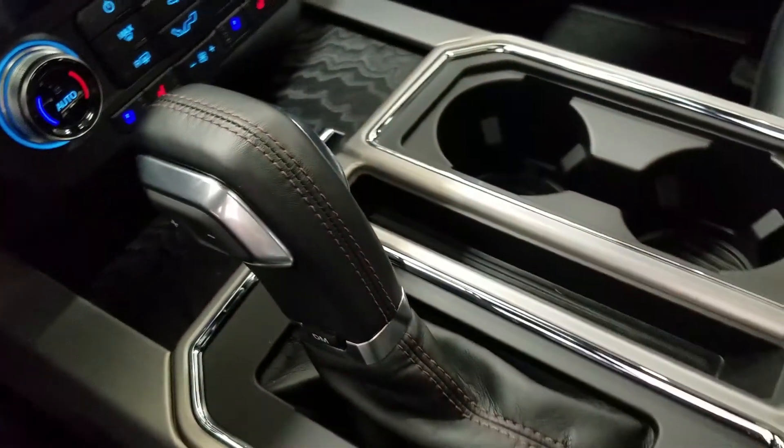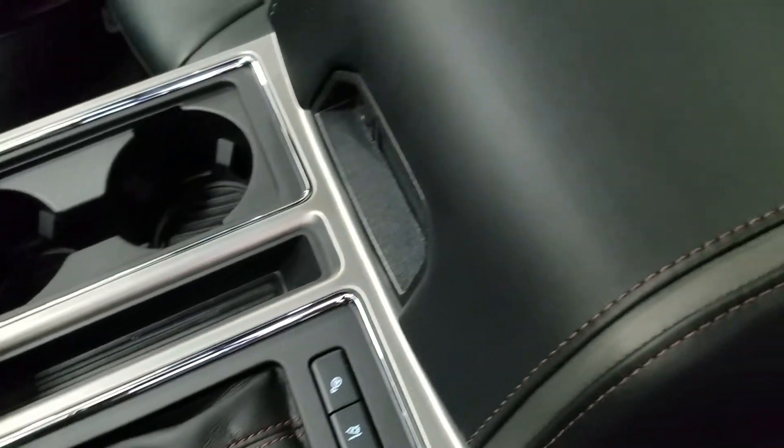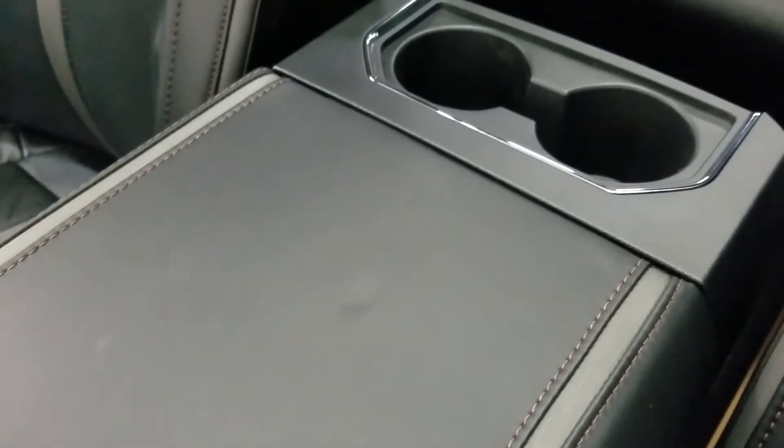We have a console gear shift lever with select shift option for the driver, as well as dual cupholders with ambient lighting underneath, and a center console that provides tons of storage with two more cupholders at the rear.